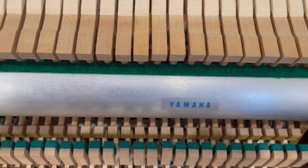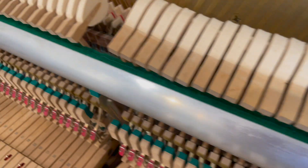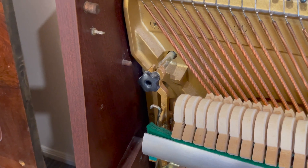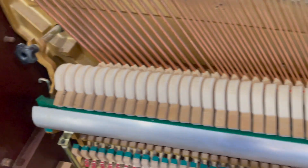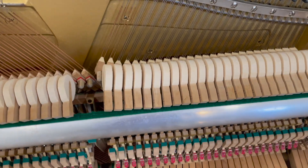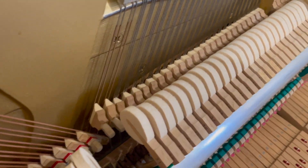There's a little Yamaha emblem on the action. Eterna was an economy brand of Yamaha, so you have all of the quality Japanese design and manufacture with some slightly more economical materials.